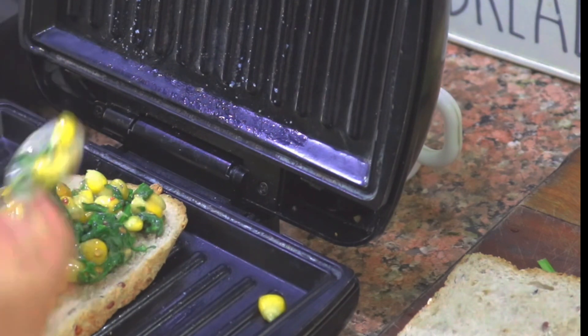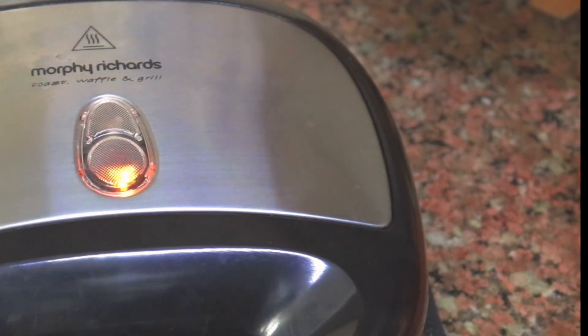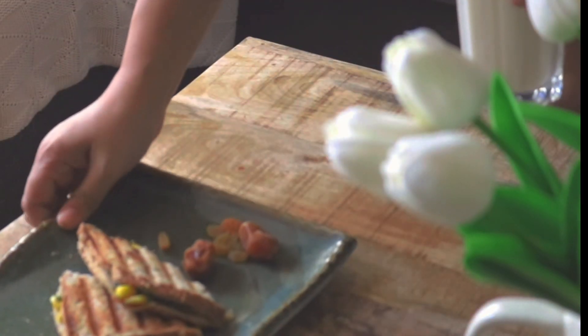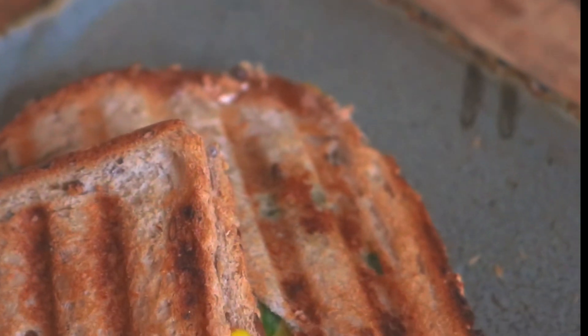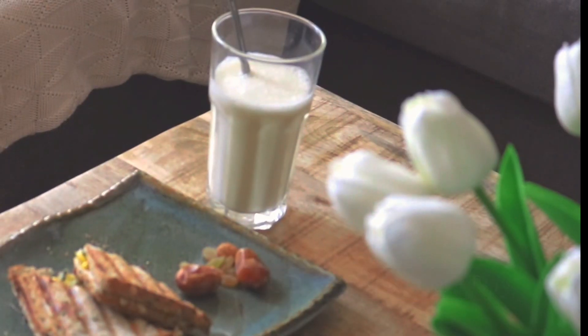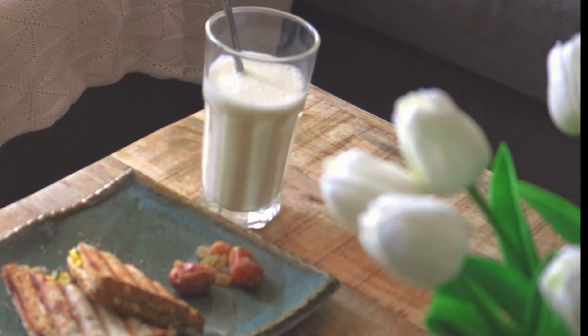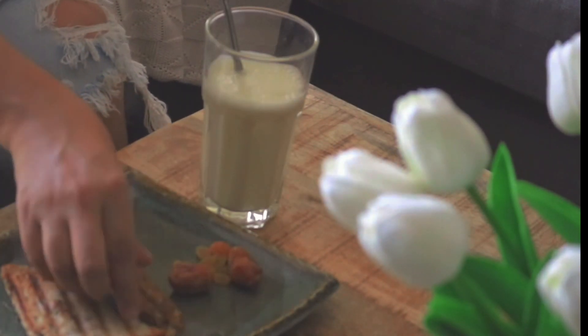The best part of this recipe is that you can prepare the filling one day in advance. Whenever you are in a hurry, just put the filling between the bread slices and your sandwich is ready. This is a recipe I first had at CCD many years ago and have loved making since. You can pair it with a banana shake and you'll feel good for the whole day.